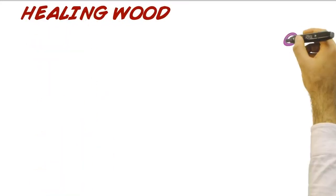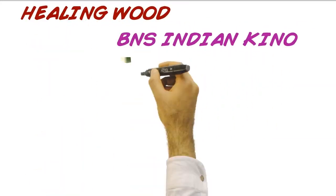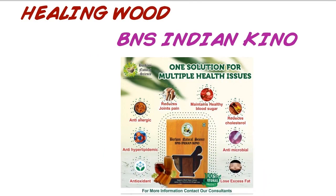BNS Indian Keno Healing offers a solution for multiple health issues. Indian Keno is derived from the bark of a tree with the botanical name Pterocarpus Marsupium. This tree has had its significance in Indian Ayurveda since ancient times. Commonly known as Indian Keno and Vijayasar, it is a 100% natural treatment for many serious diseases.